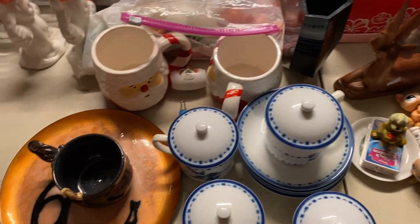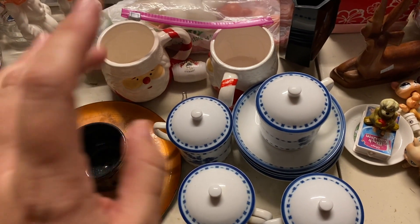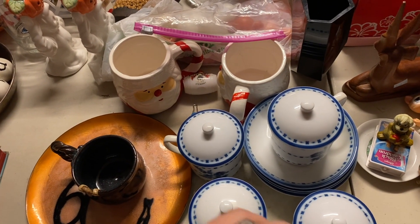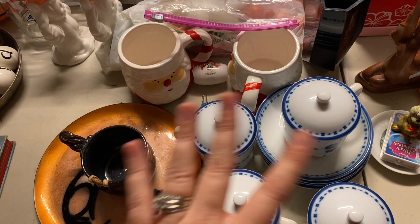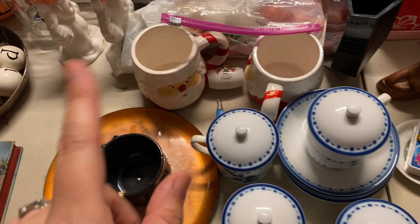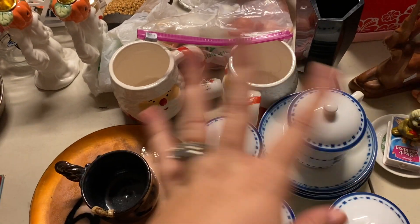I'm sorry if you hear the fan in the background - there's no air out here yet, but we're going to get there. These are some collective things that I've got from Salvation Army. There's no Salvation Army where I am, so we had to go back to our old area like twice this month and I got to stop in. They didn't have much, but I stopped there and also St. Vincent.